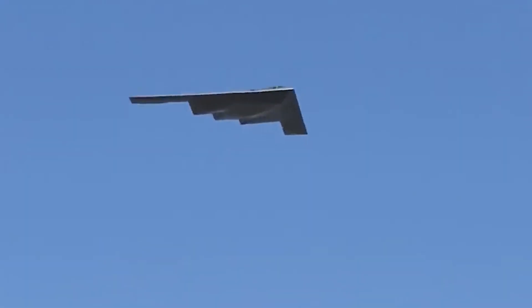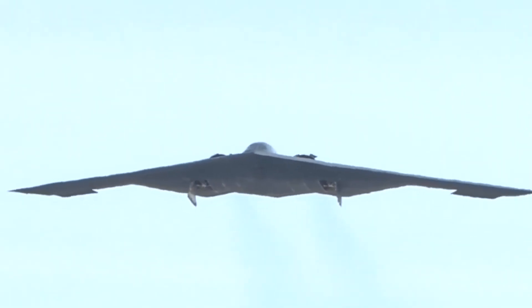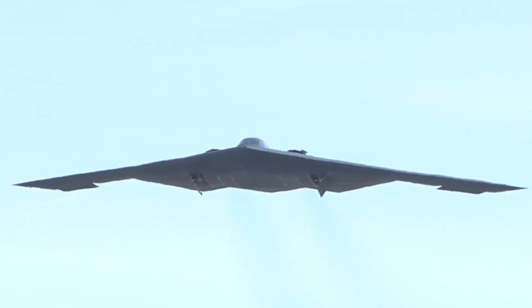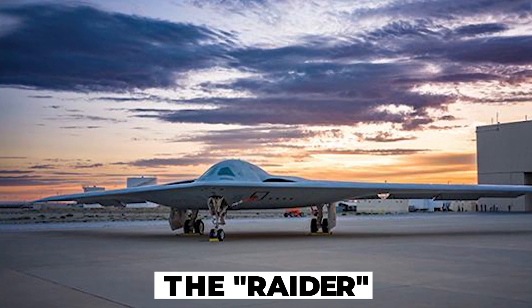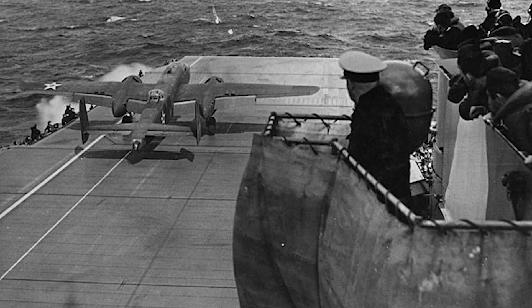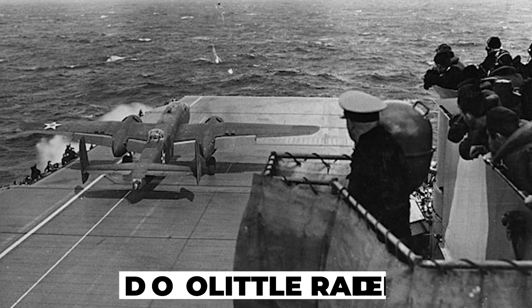In 2016, Northrop Grumman's design was selected and the first test aircraft was completed in 2021. The Raider name officially became public in 2016, honoring the Doolittle Raiders who conducted a famous bombing raid over Tokyo in 1942.